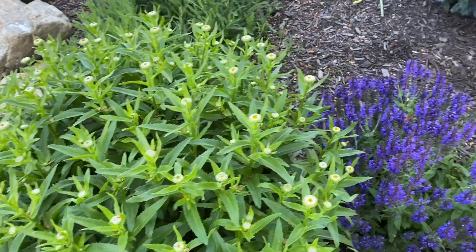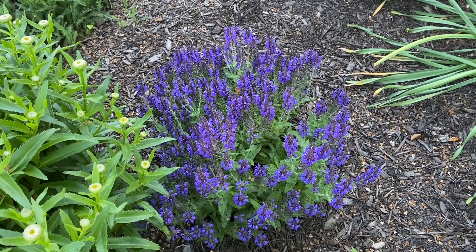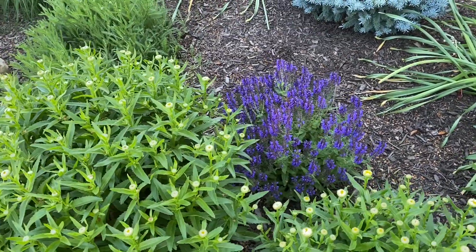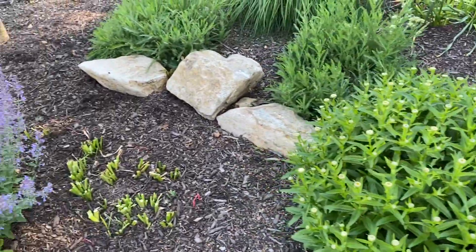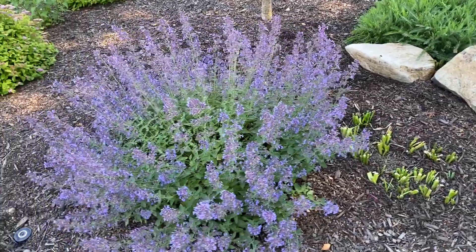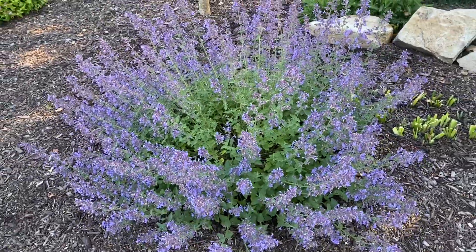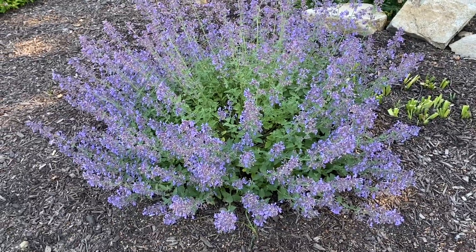Back here, the salvia marcus — a compact one — is unfortunately getting a little swallowed up in there, so we may need to put it somewhere else, but it is looking beautiful. This garden bed is a south-facing bed, so it gets full sun, eight-plus hours a day. The cat mint is looking very pretty, but I do feel like the flowers are starting to fade.